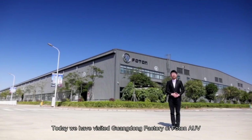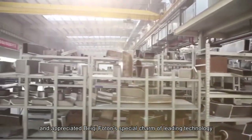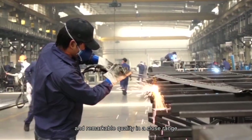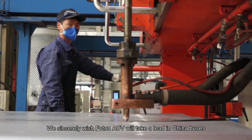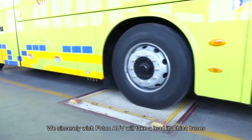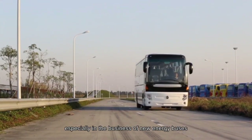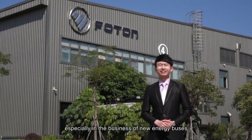Today we have visited the Guangdong Factory of Photon AUV and appreciated Beiqi Photon's special charm of leading technology and remarkable quality up close. We sincerely wish Photon AUV will take the lead in China's bus industry and yield unusually brilliant results, especially in the business of new energy buses.